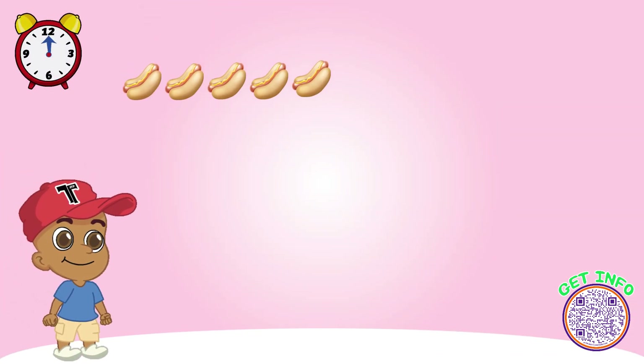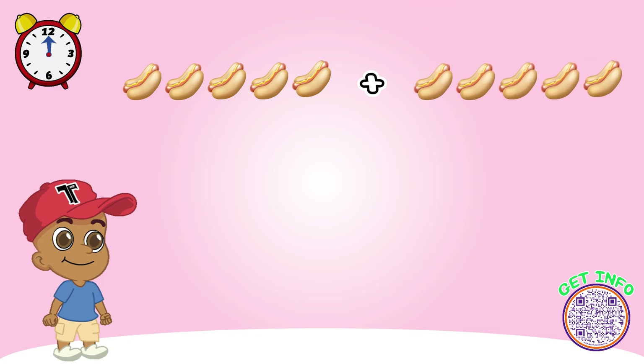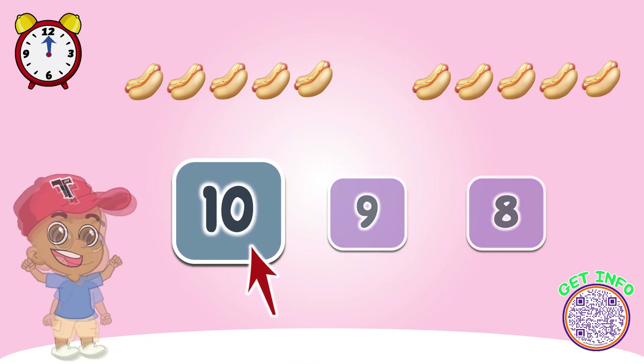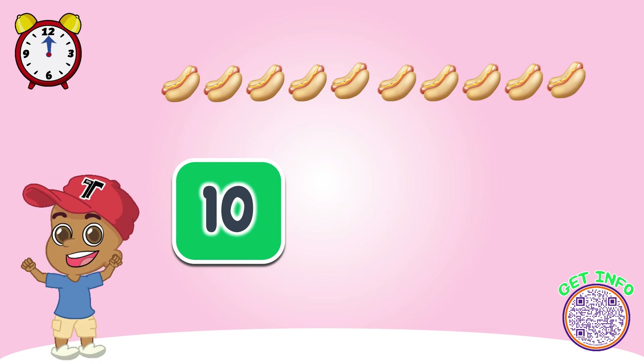Look at these hot dogs. How many do we have? Let's count together. Great job! Look, now there are ten hot dogs here.